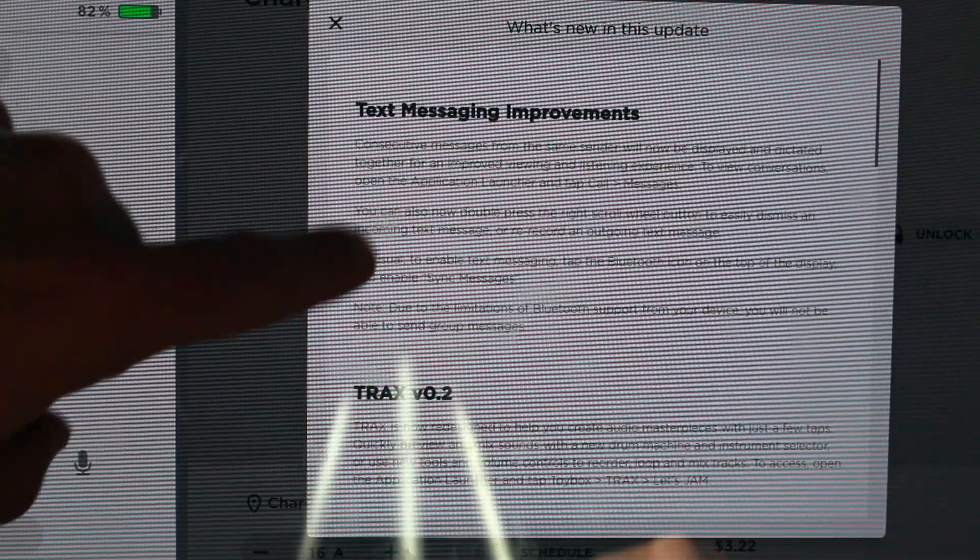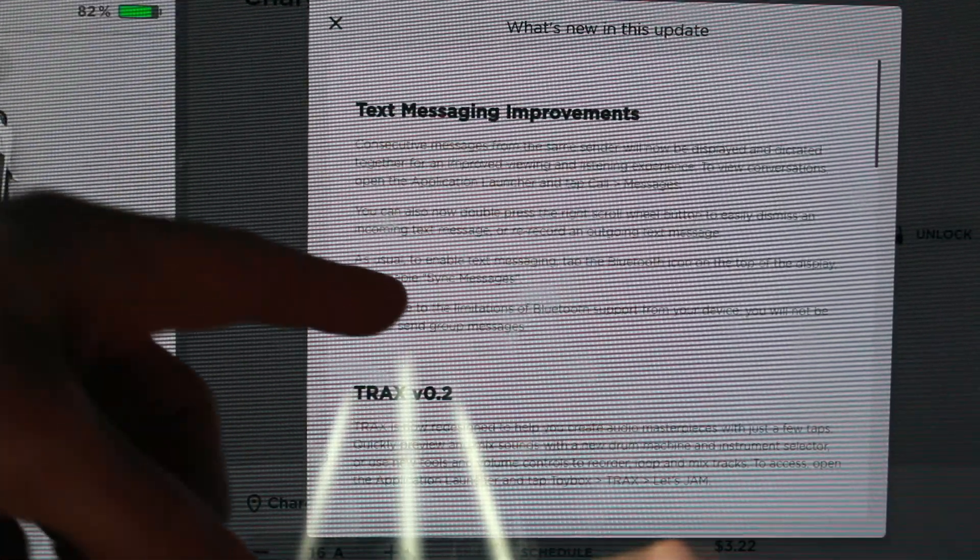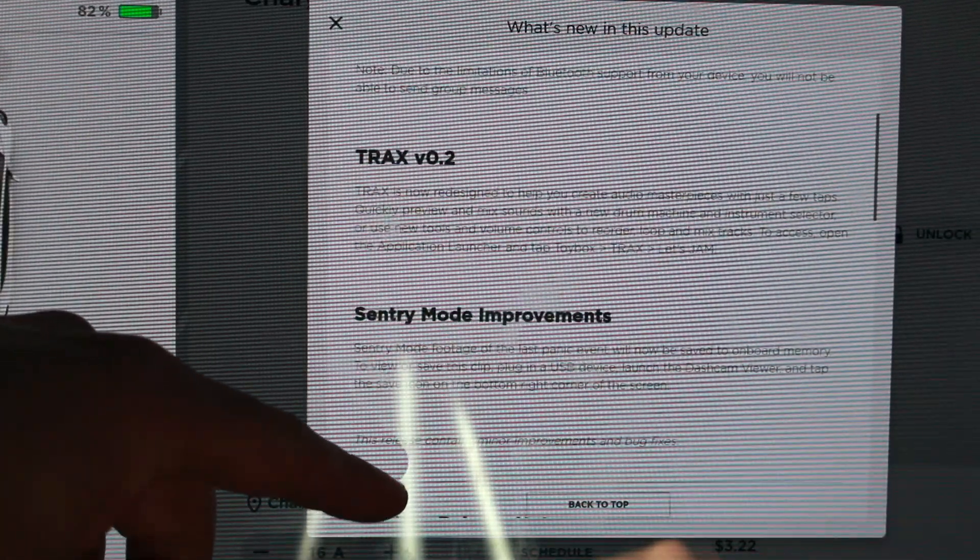What we have here is the text messaging improvements, which we saw in one of the last updates, Trax 2, and Sentry Mode improvements.